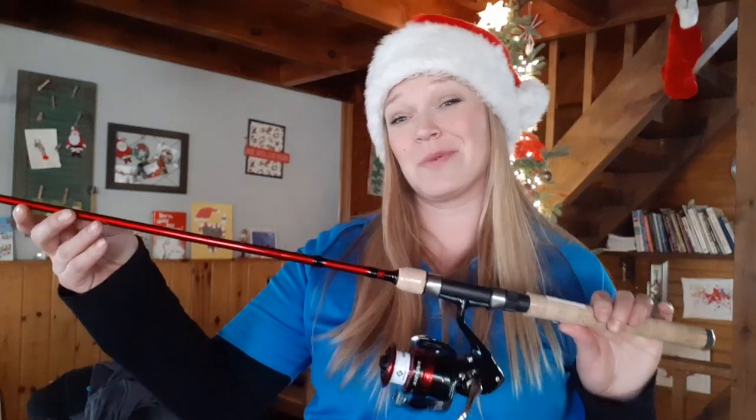We have a Shimano CNS spinning rod reel combo — it's a two-piece six foot six rod, 2500 series reel, medium power fast action. I used it all summer and last year as well, really love it, it is very versatile. This rod on its own is worth about a hundred dollars, but that's not all they've given us.